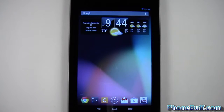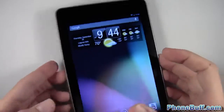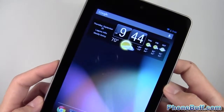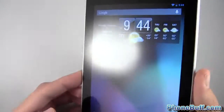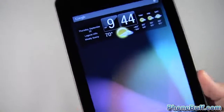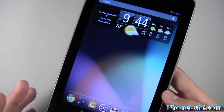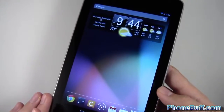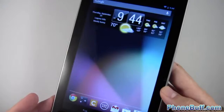Hey guys, Davey here from phonewolf.com and today I'm doing a 'What's on my tablet' video on my Asus Nexus 7. This is actually my day-to-day driver when it comes to a tablet. I have other tablets such as the iPad and the Galaxy Note 10.1, but this is the one I prefer to carry because it's small, light, and of course it's running the latest version of Android, which is Jellybean 4.1.1.